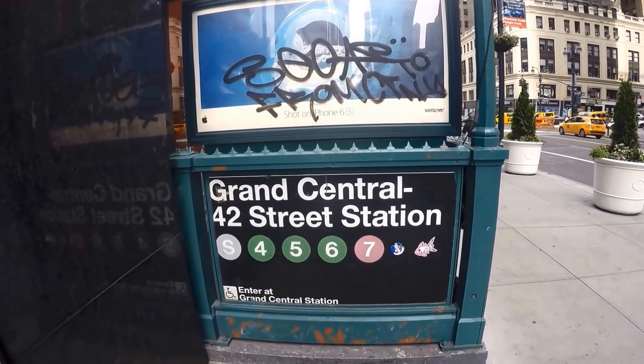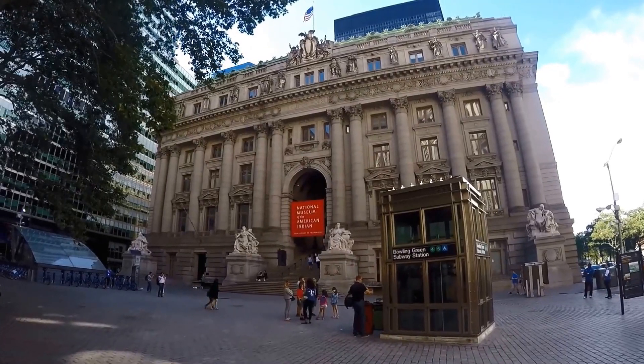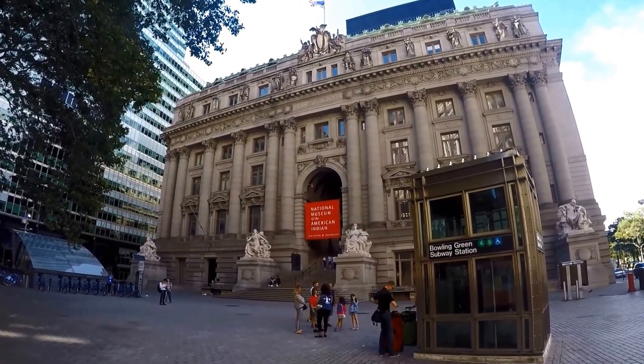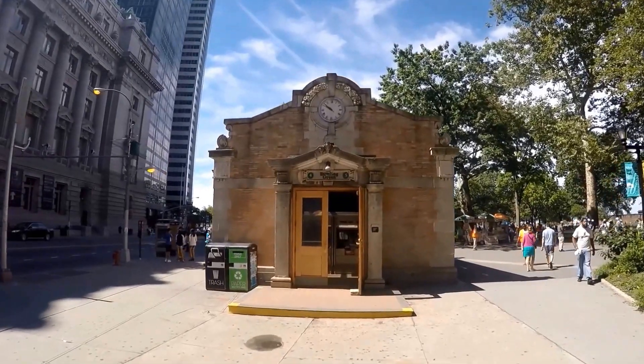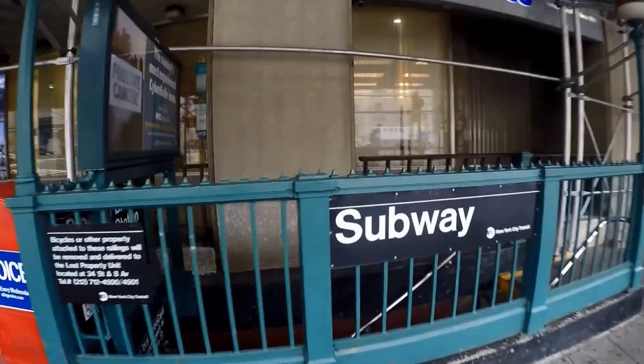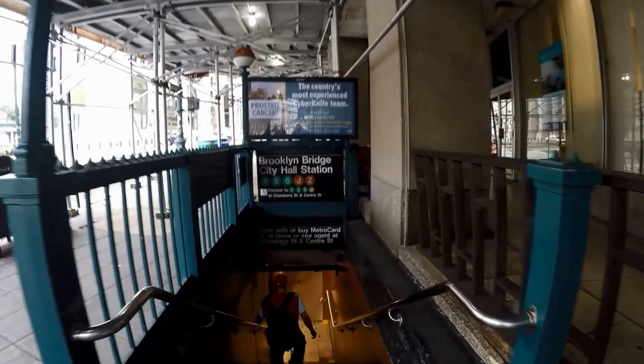For information, look for the station agent booth. Station agents can give you directions and a free subway map. Although the subway operates 24 hours a day, not all station entrances are accessible at all times or have full-time agents.